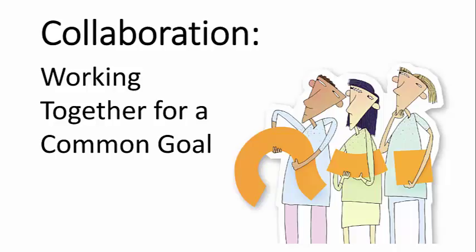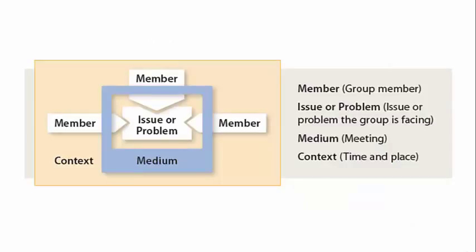But how can we help students learn to collaborate? When students collaborate with each other, the communication situation is complex. Multiple members work together on a common issue or problem.